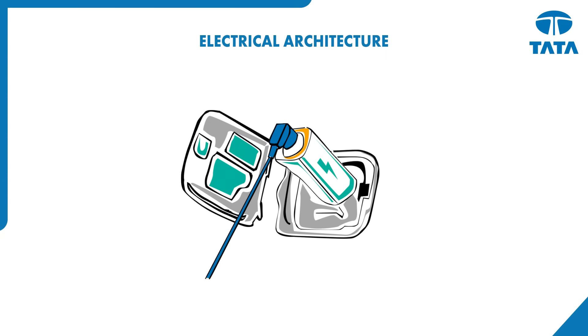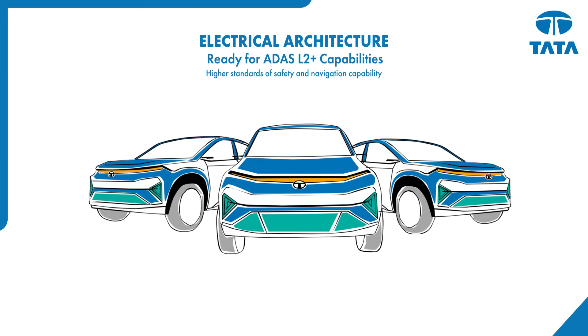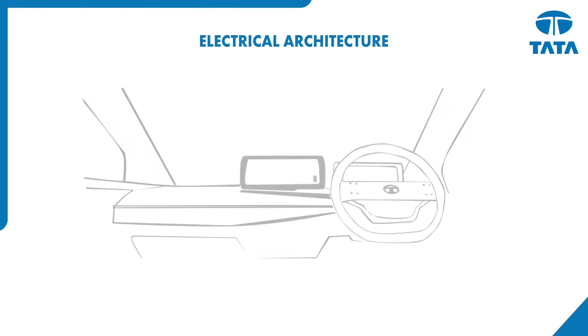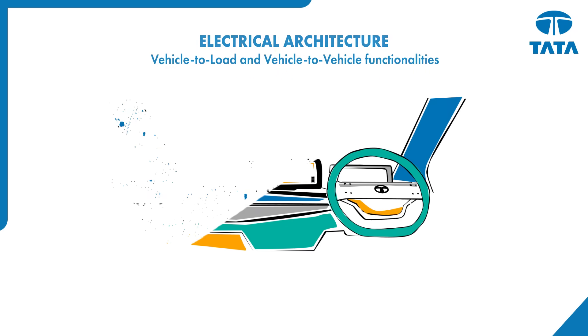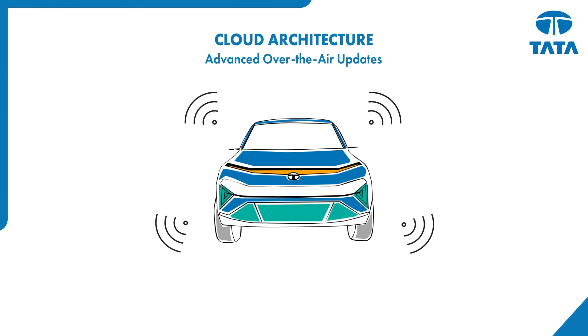Next, we built cutting-edge electrical architecture right into the platform, maximising the use of technology for scalability and enabling a digital-led experience. And finally, integrating cloud architecture for a drive defined by seamless connectivity.